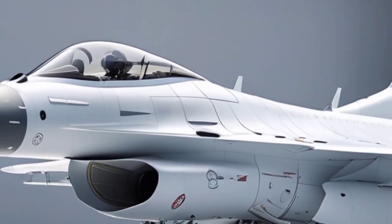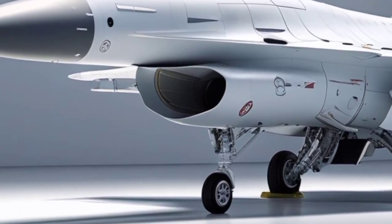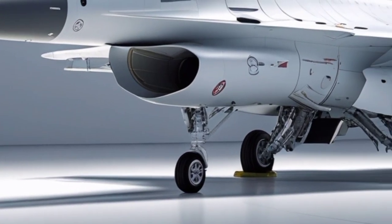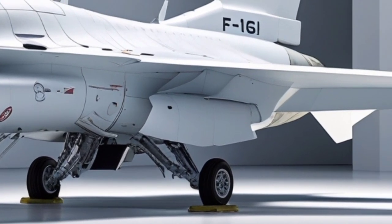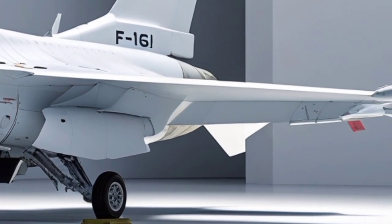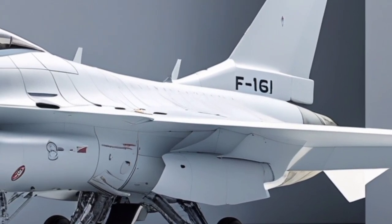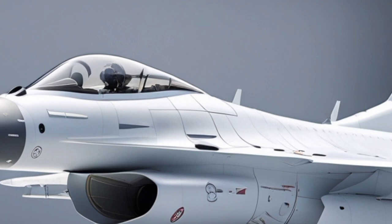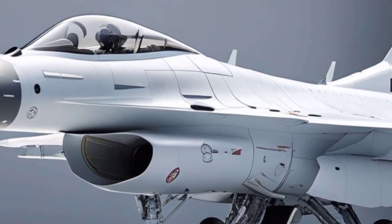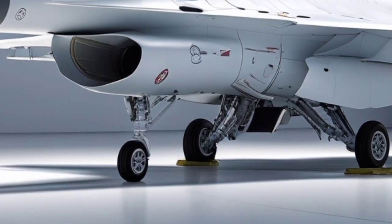Survivability is a central pillar of the F-16I's design philosophy, with advanced radar warning receivers, missile approach warning systems, electronic countermeasures, and towed decoys integrated seamlessly into the airframe. These systems are specifically tailored to counter surface-to-air missile networks and hostile fighter threats common in modern contested airspace. The F-16I's structural lifespan has also been extended through airframe life extension programs, allowing it to remain in service well into the 2030s.